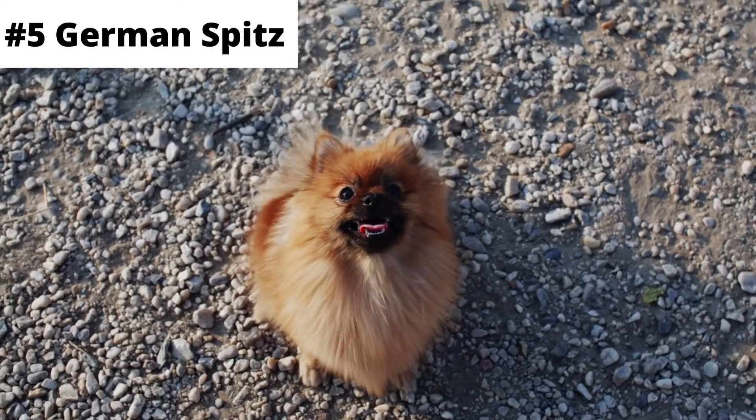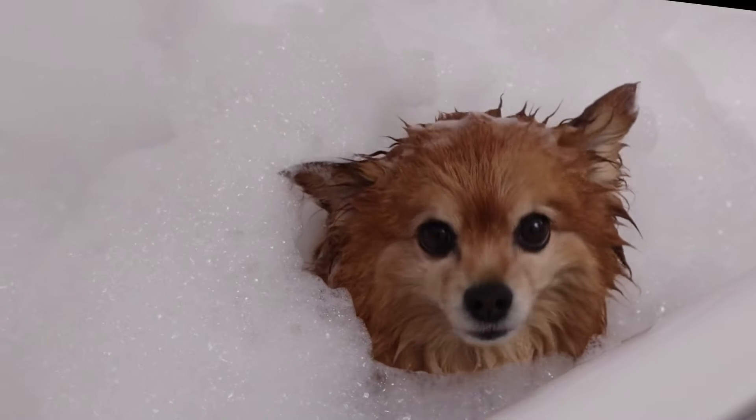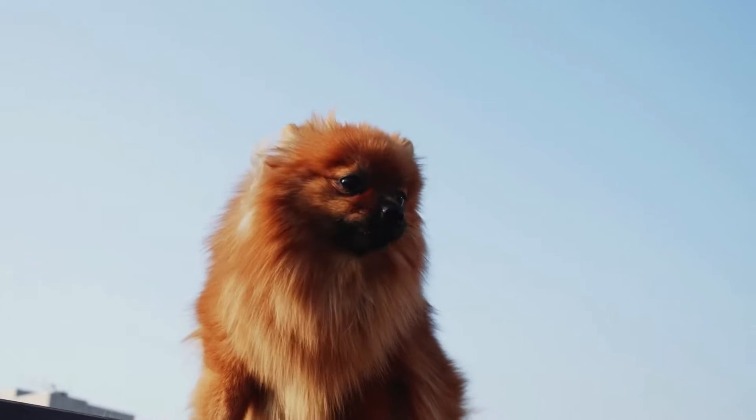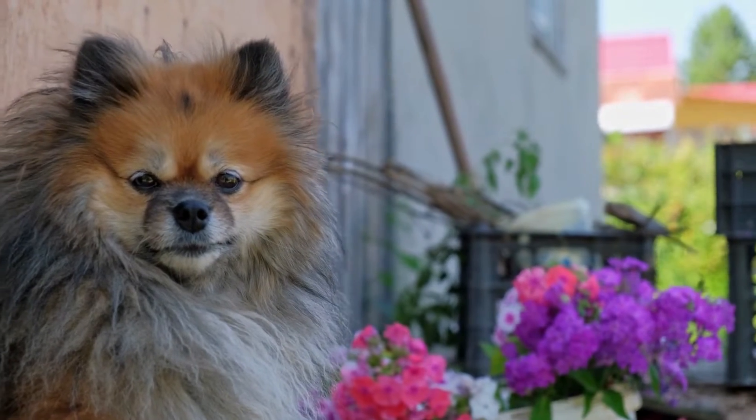Number 5: German Spitz. German Spitz is a small to medium-sized fluffy dog breed from Germany. Spitz breeds, also known as Northern breeds, are easy to live with and care for, making them ideal for first-time owners.